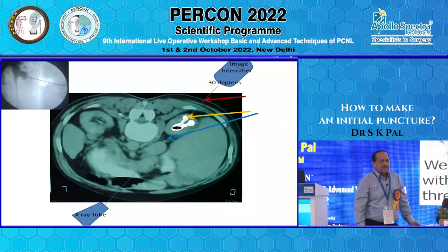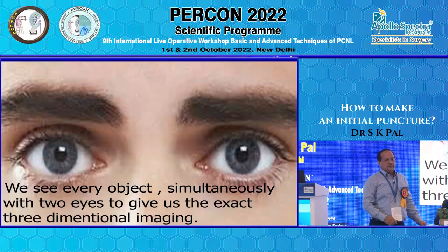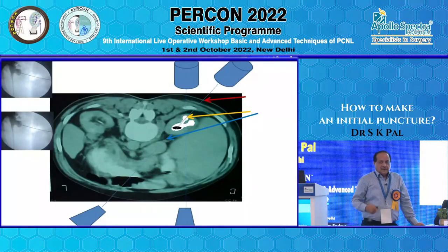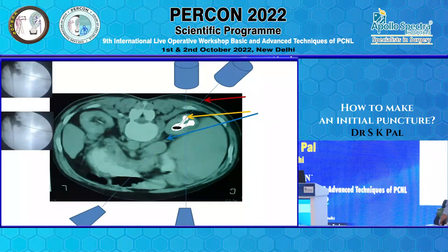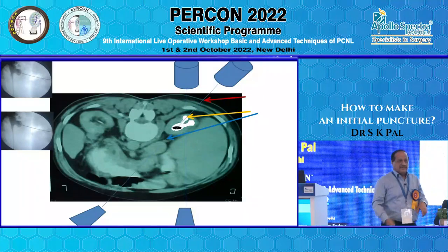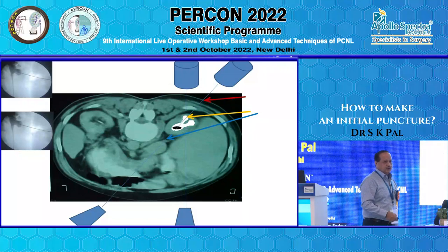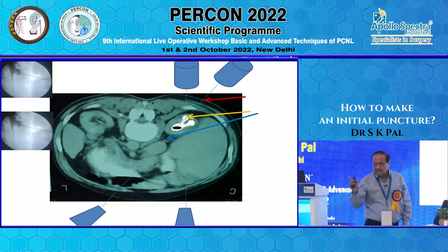God has given us two eyes, and with both eyes simultaneously we perceive all three dimensions. To judge depth with one eye, you move to the side and take a second view from a different angle. So if you need depth perception with the C-arm, you change from 30 degrees to 0 degrees. When you change from 30 to 0, only the needle tip that is truly at the target will remain at the target; others will not.